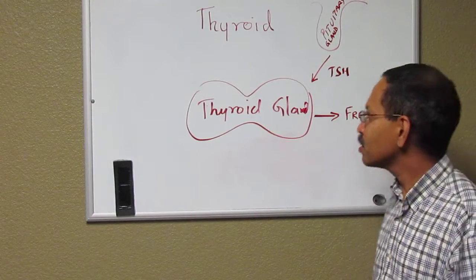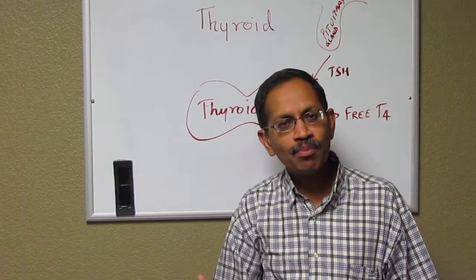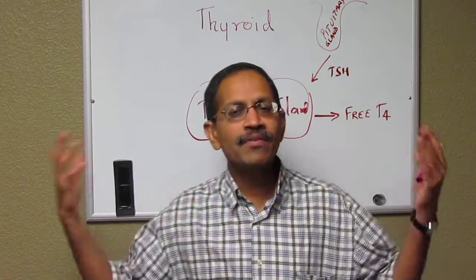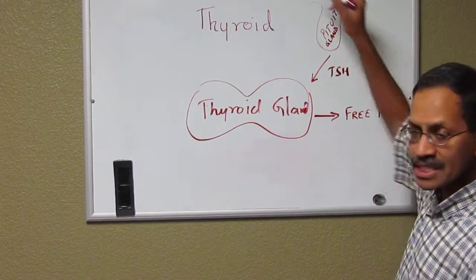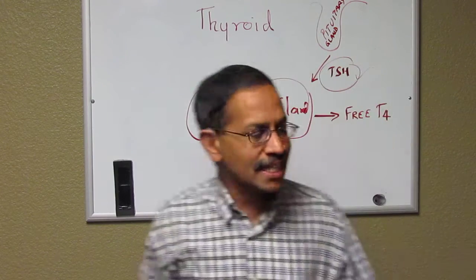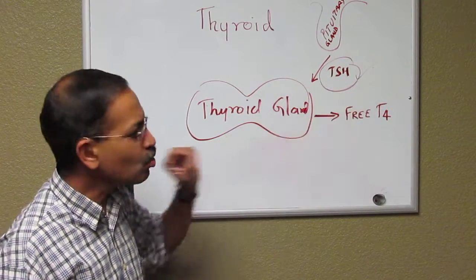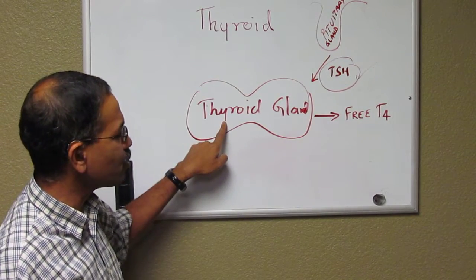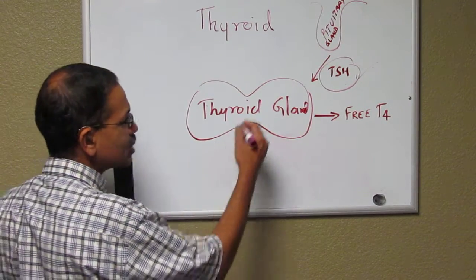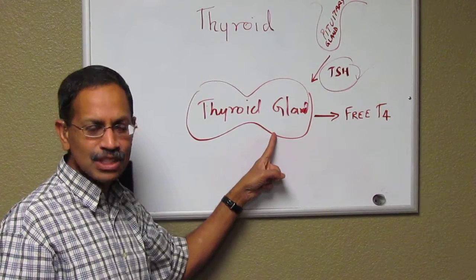When you talk about congenital hypothyroidism, you have the thyroid gland, which is present in the neck. In children who are born with congenital hypothyroidism, either the gland is not present or it is not functioning for whatever the reason is. When they investigate, they take a sample of blood to look for TSH. TSH is a hormone secreted from the pituitary gland, called thyroid stimulating hormone. The role of TSH is to act upon the thyroid gland to make thyroid hormone.